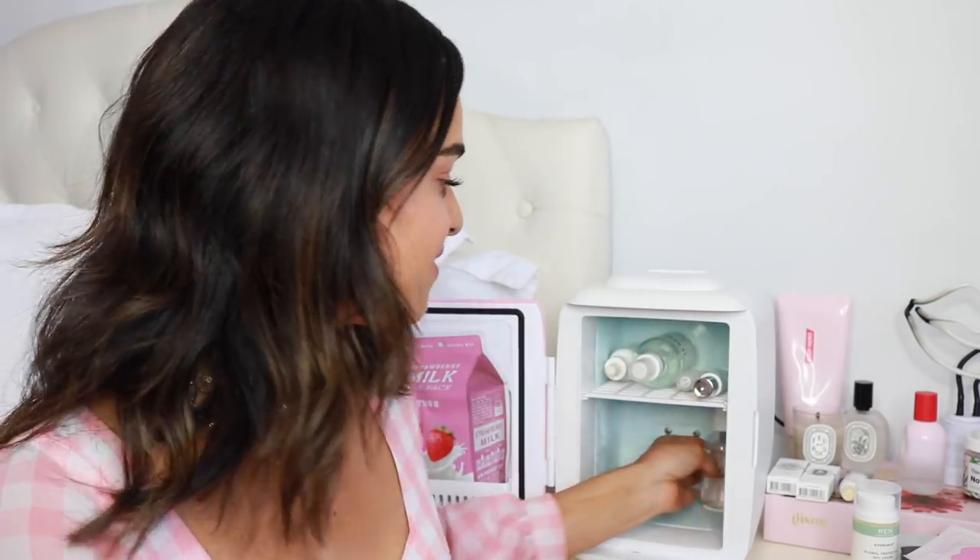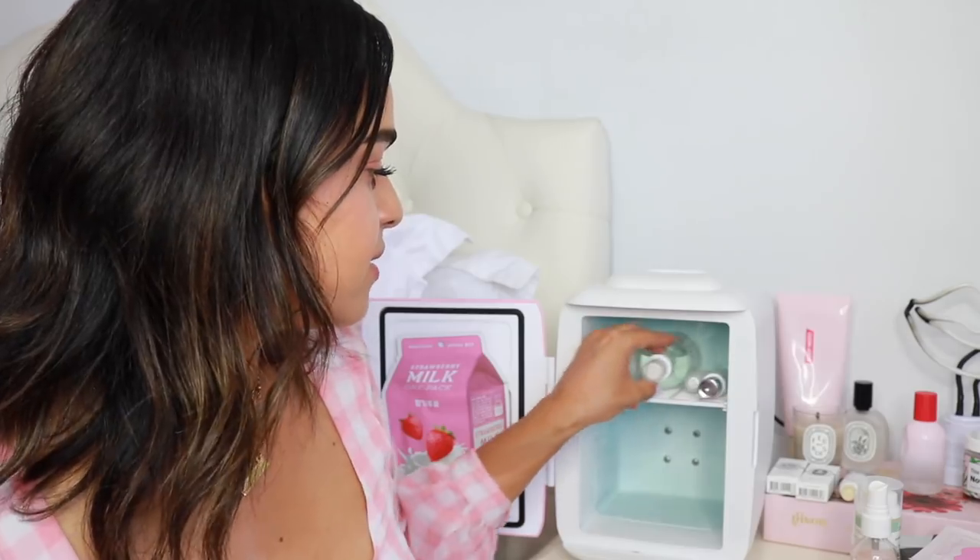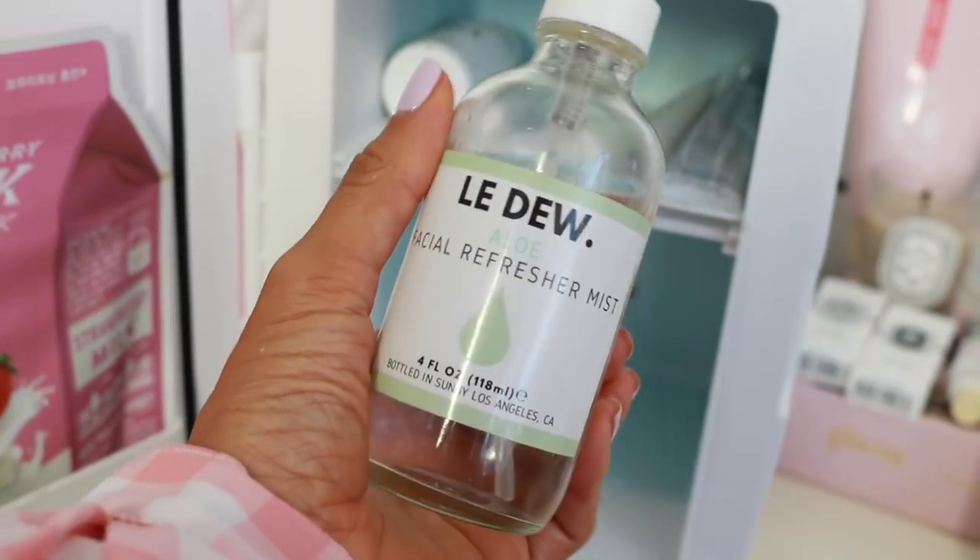The last little items I have in here are two sprays. I have the Herbivore Rose Hibiscus spray. This in the fridge, you guys — it's a dream. It feels so good. When I'm home, I don't know how many times a day I go to the fridge just to pull this out. There's some that just have rose, but this one has coconut so I feel like it's even more hydrating. And then I also have the Ledoux Aloe Facial Refresher Mist. I usually use this before I go to the gym to wake up. I love aloe — I'm a huge fan of aloe vera. I feel like it is a miracle plant.